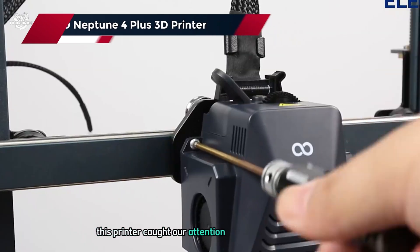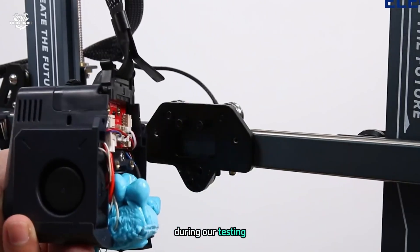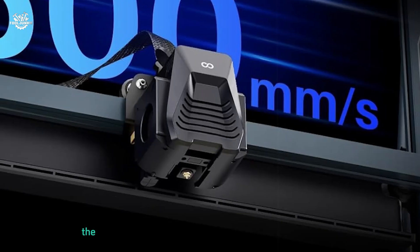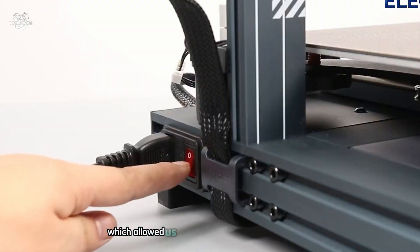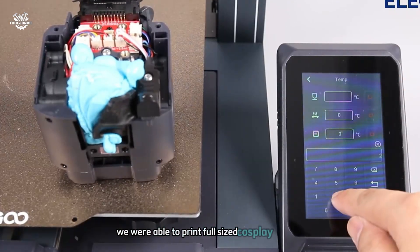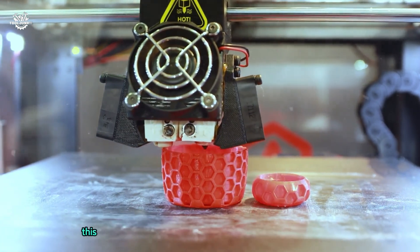At number five, the Elegoo Neptune 4 Plus 3D printer. This printer caught our attention with its large build volume and impressive feature set at a competitive price point. During our testing we found it to be a solid performer that offers great value for money. The Neptune 4 Plus boasts a generous build volume of 320 x 320 x 400 mm, which allowed us to tackle larger projects with ease.